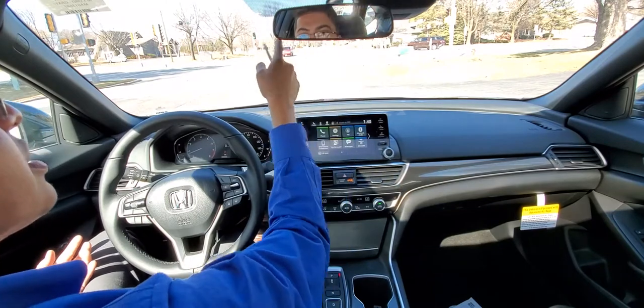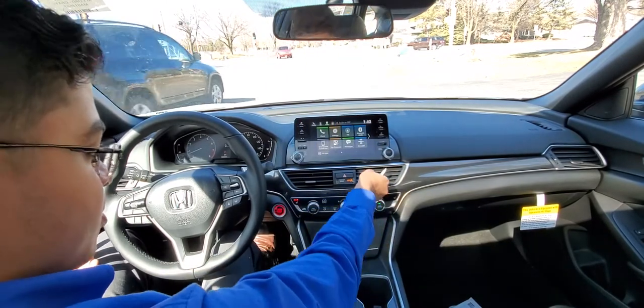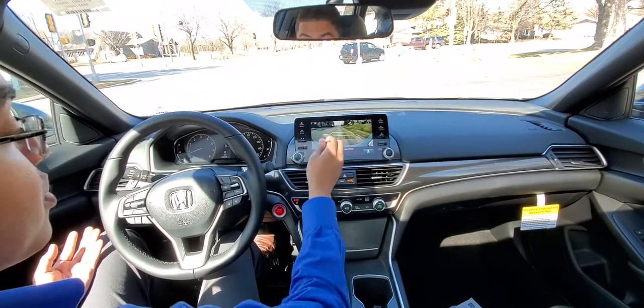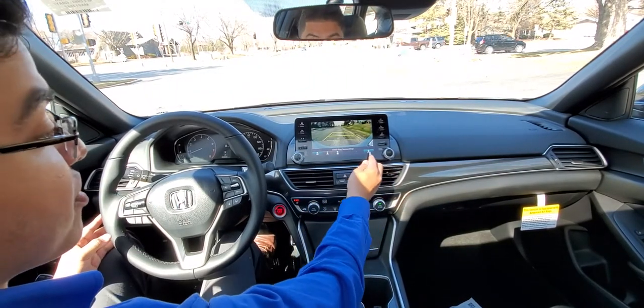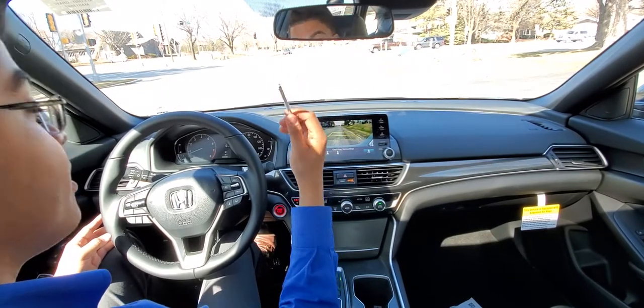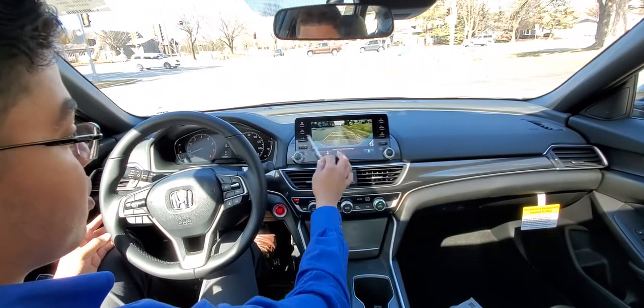You have the bezel-less mirror here along with your push-button gear selectors. And we do have rear cross-traffic alert in the backup camera along with three different modes.